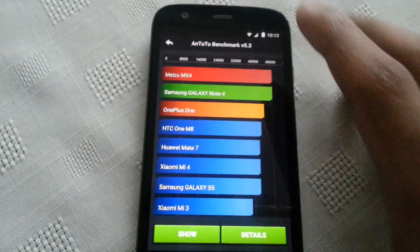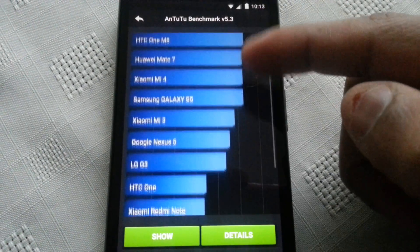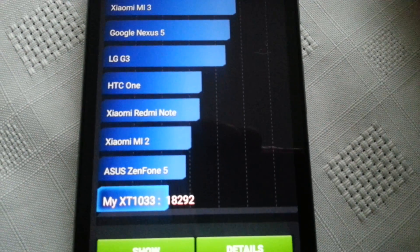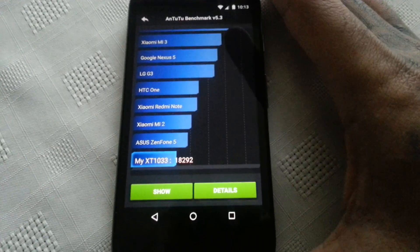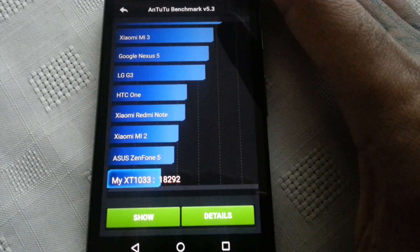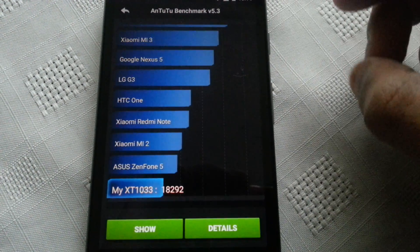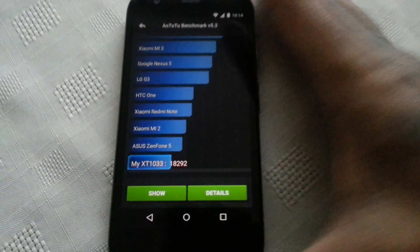So it's complete. Let's have a look and see what the results are. Down here are our results — we've scored 18,292. Whereas before on stock KitKat 4.2.2 I was scoring between 16 and 17,000. So as you can see there is a slight improvement in terms of performance on the new Android 5.0 Lollipop update.